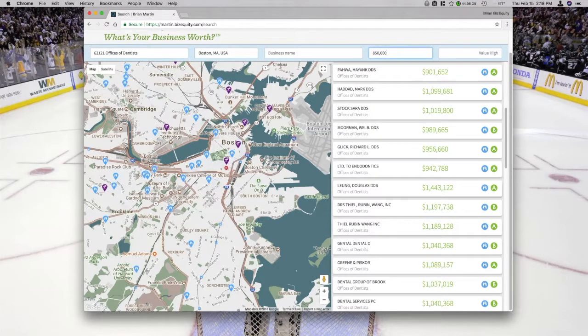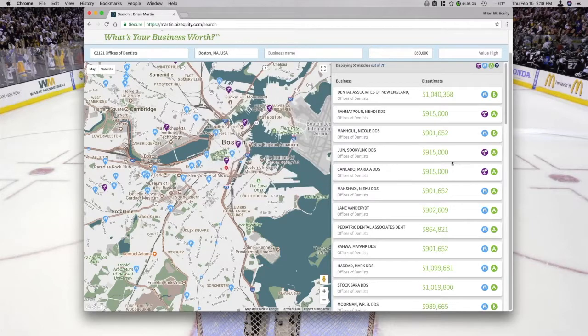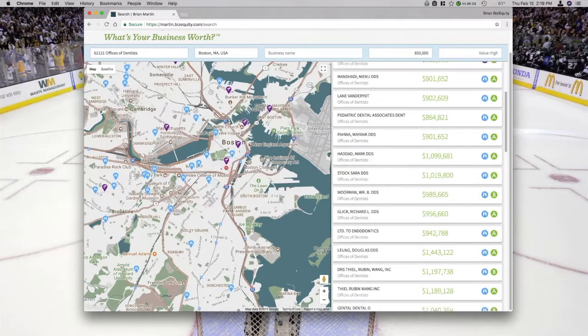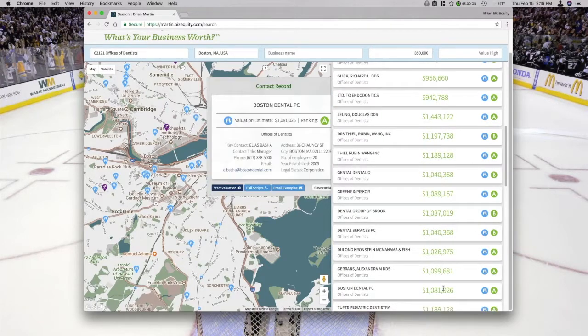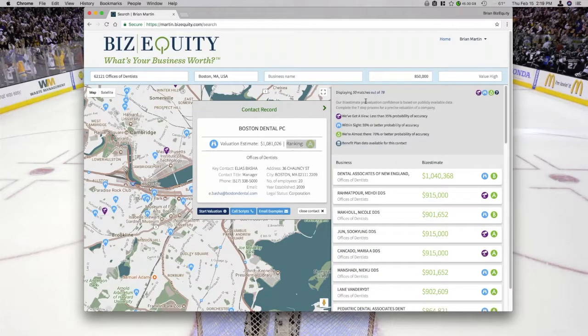We have this list and we're going to talk about what data we have for businesses and what it means. Let's select Boston Dental. As far as Boston Dental goes, we have a valuation estimate of about $1 million as well as an A contact rating. The valuation estimate is just that — we've leveraged publicly available data sources to estimate what we think a business is worth.